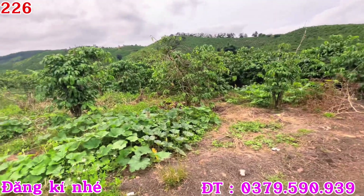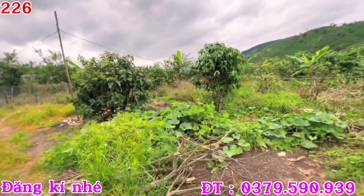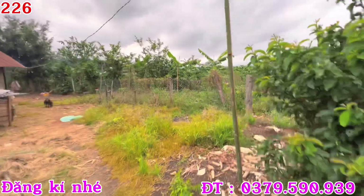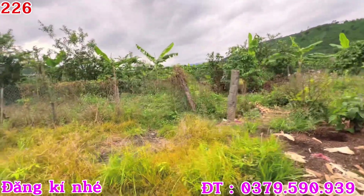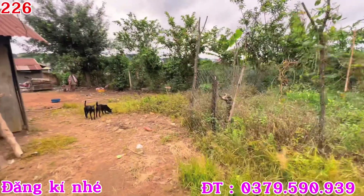Đất ở đây thì rất là bằng, rất là thích hợp cho các bác nào xây nhà, mở đại lý, hàng quán gì đó nha các bác, kinh doanh buôn bán. Khu vực dân cư đông đúc. Đất của mình là có 200 mét thổ cư nha, sẵn là 200 mét thổ cư.